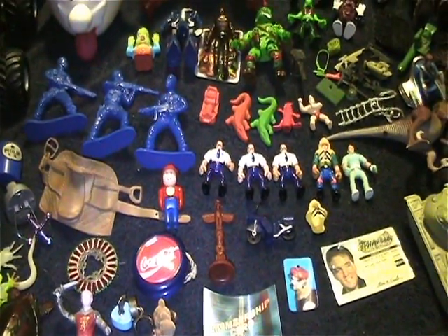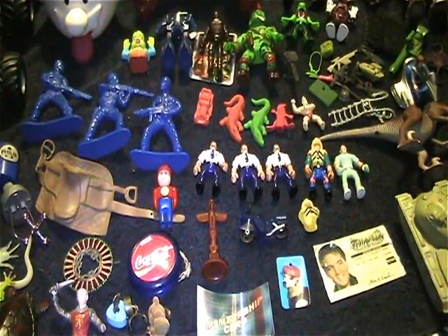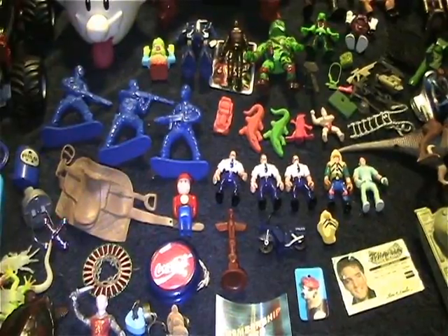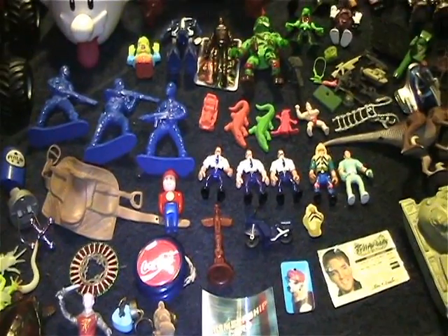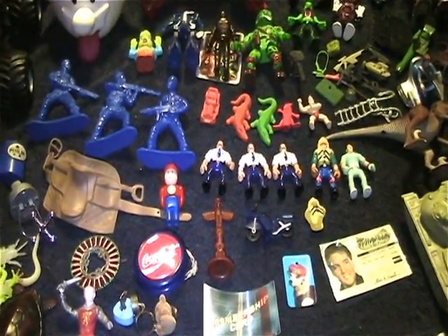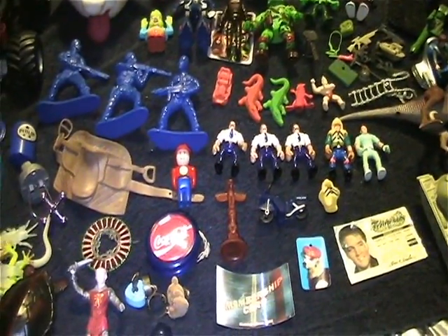Hey everybody, welcome back to another Dr. Twisted's Toy Time. This weekend we went to Springfield, Missouri to take my daughter to the children's museum, and Toys R Us was having a free build-a-Batman Lego deal going on.